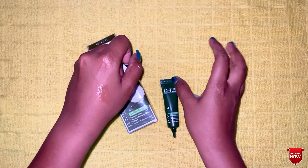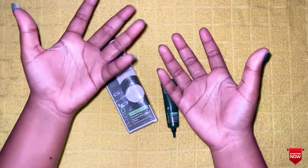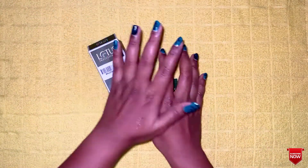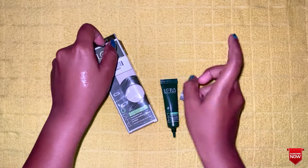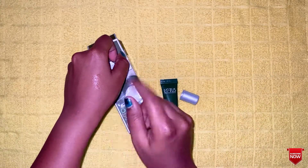We trust this product. We also have a face wash in yellow color from the same brand. But this cream is transparent and colorless. I will check the quality of the product.